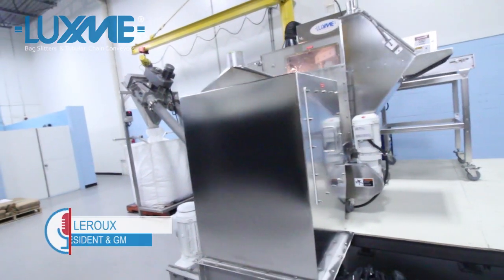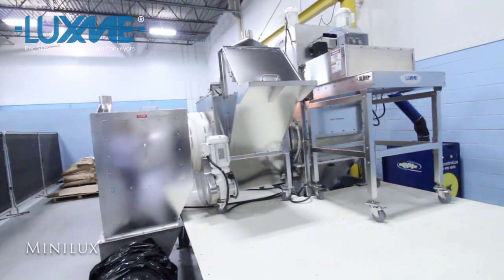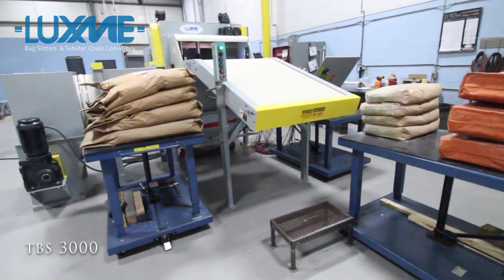Welcome to the Luxme Technology Tweet. Let's talk bag slitting technology. For automatic bag slitting, emptying, and empty bag compacting, Luxme has the proven solution. This applies to food and non-food or industrial materials applications.